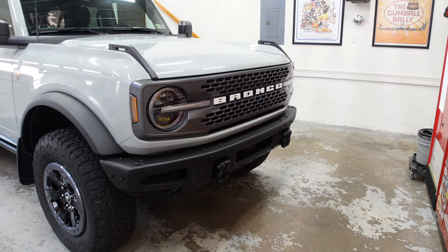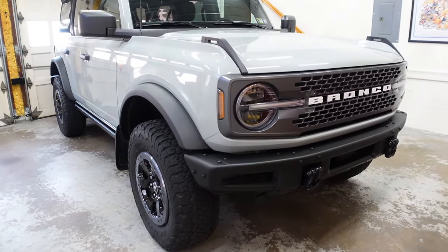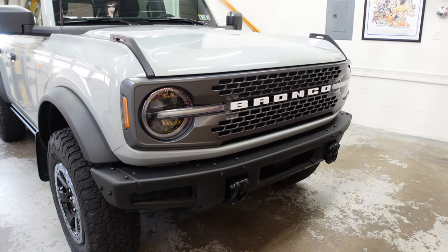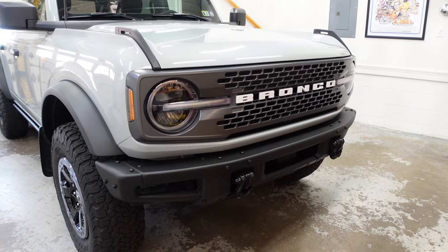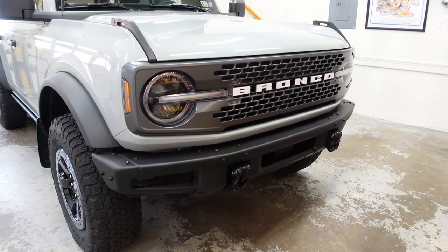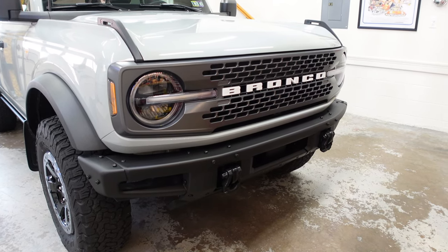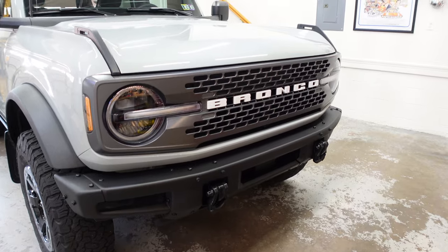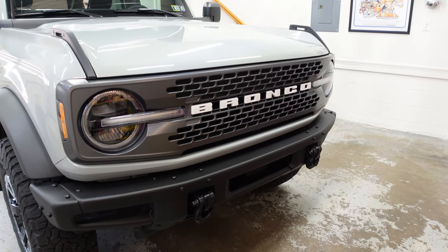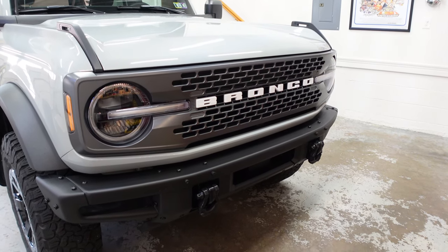A few disclaimers on this winch. This is a Ford Performance factory WARN winch kit that we're going to be installing. There are a few stipulations: if you have parking sensors, when you install this winch, they are no longer operational. If you have adaptive cruise control, no longer operational when you install this winch. If you have a forward-facing camera, it will be obstructed — the camera will work, but the view is going to be obstructed by the winch.